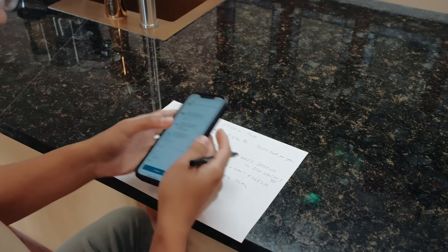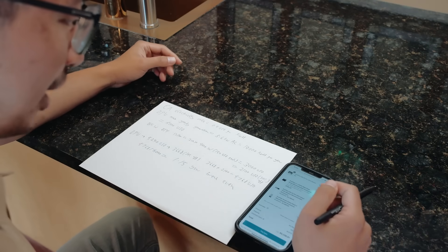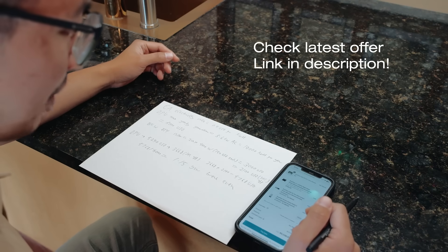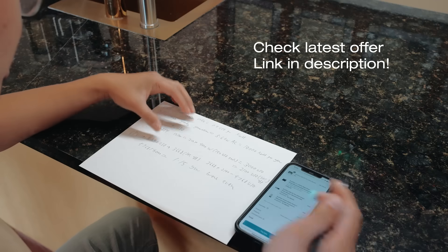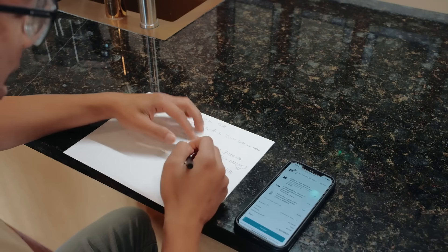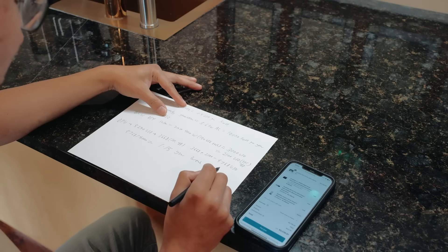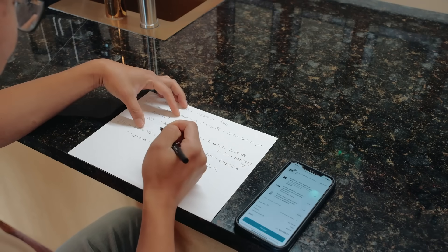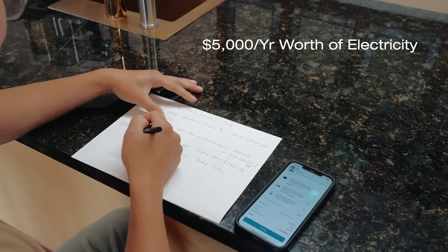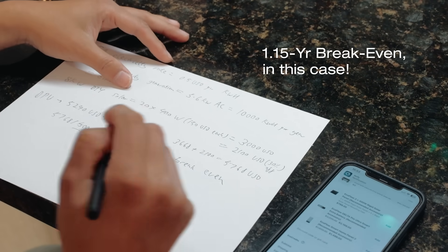I went to the website right now to get a DPU — pricing can change sometimes — but right now there's a sale and I can get a DPU with one battery and one inverter starter kit for $5,236. So if you take 30% off with the tax credit, that's $3,668, plus $2,100, that's roughly $5,768. And like I mentioned, this system makes about $5,000 worth of electricity a year. So in the best case scenario, it's $5,768 divided by $5,000, and that's a 1.15-year breakeven.